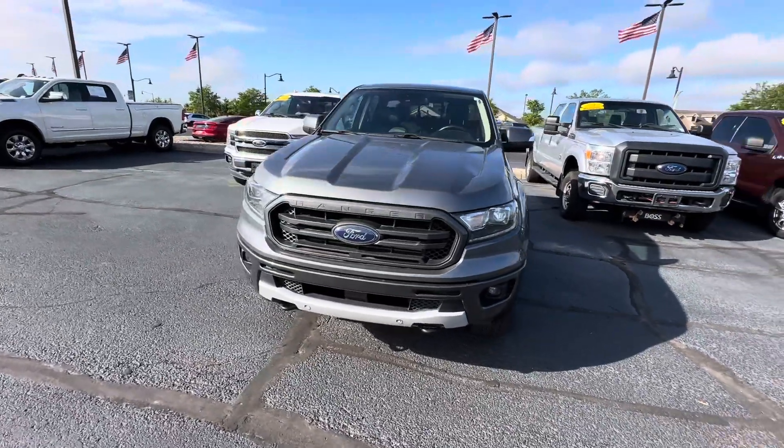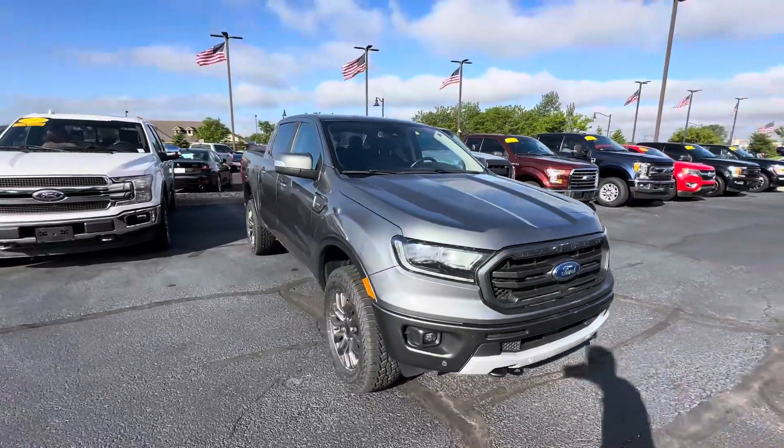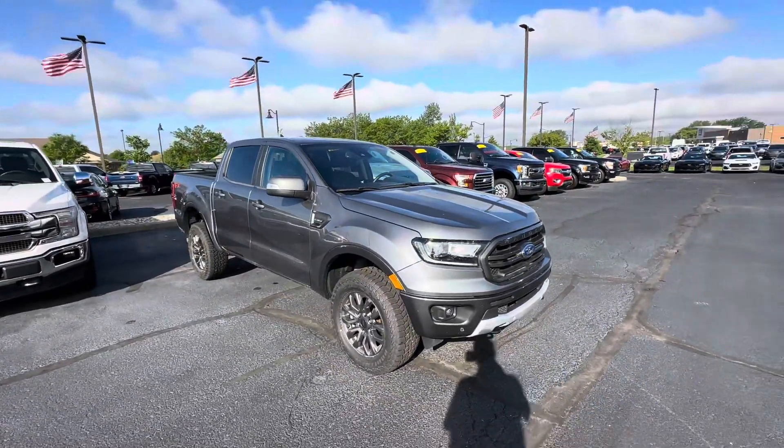Good morning, this is Scott Halfacre with Bill Estes Ford here in Brownsburg, Indiana. I'm going to make a nice walk-around video here for you of our 2021 Ford Ranger.